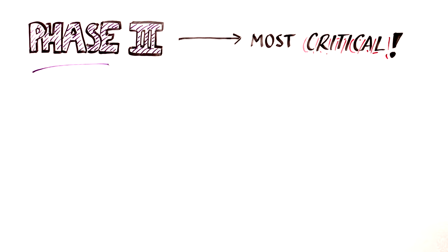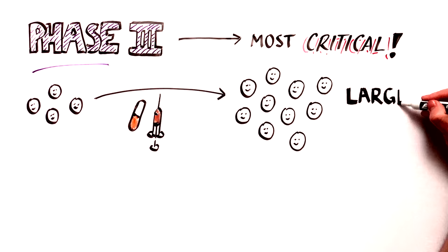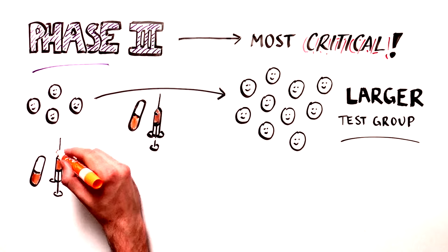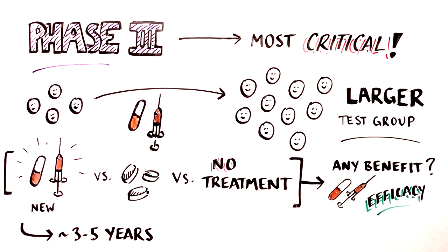Phase 3 trials are the most critical evaluations and are performed on a larger group of people to understand whether the treatment works to prevent or treat disease better than any alternative treatment. This is called the treatment's efficacy.